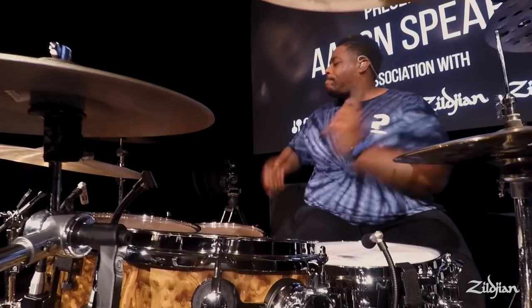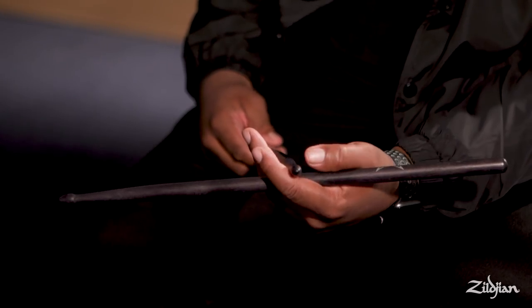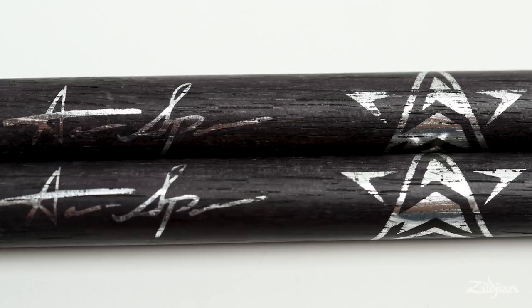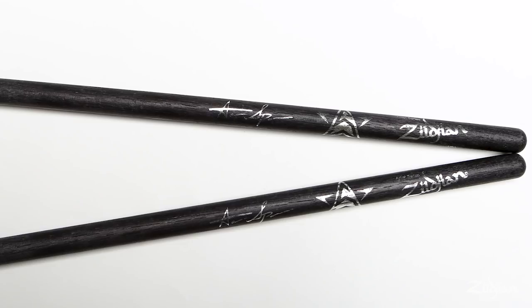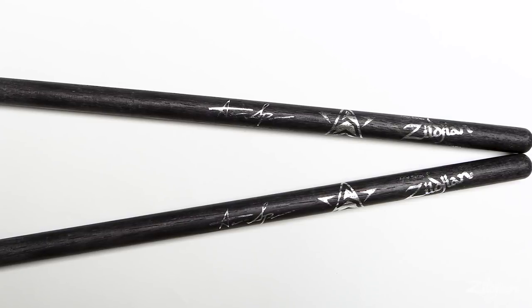The last thing to make it really unique and really different was the color that we added to it. I really wanted it to be something special, something different, so we went with like a charcoal gray — charcoal gray, blackish kind of. And we wanted the stick to feel good in your hands; I still want it to feel natural. They roll perfectly, they're extremely even — every pair that I pick up feels like they grew together, which is fantastic.